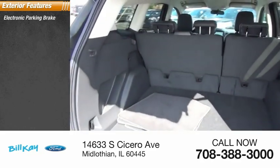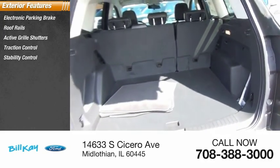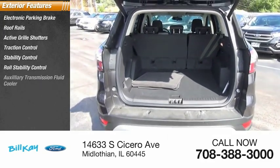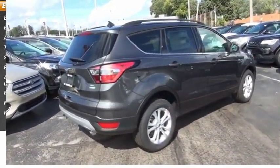Electronic parking brake, roof rails, active grille shutters, traction control, stability control, roll stability control, auxiliary transmission fluid cooler, remote engine start, fog lights, power brakes.